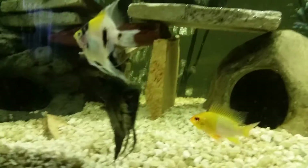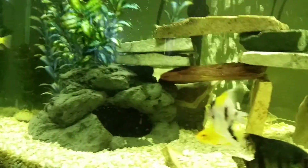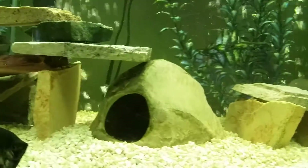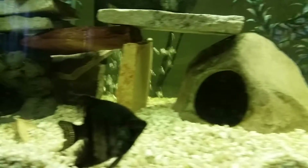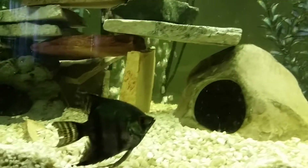What's up YouTube, bringing an update on the 46 gallon. As you can see, the African cichlids are gone — I got rid of all my African cichlids because I just can't stand the way they gang up on each other.